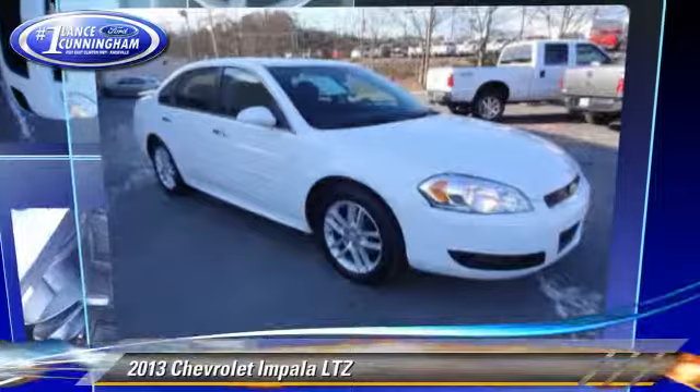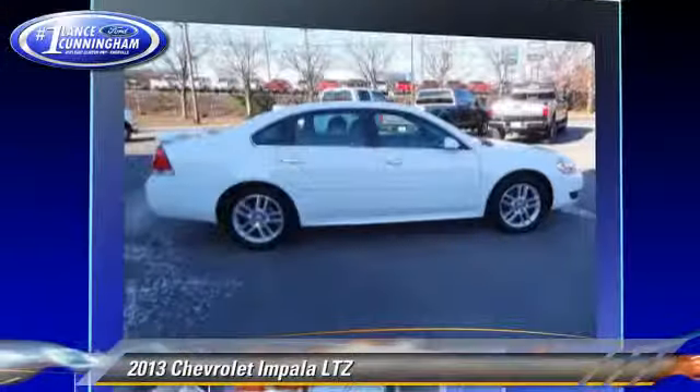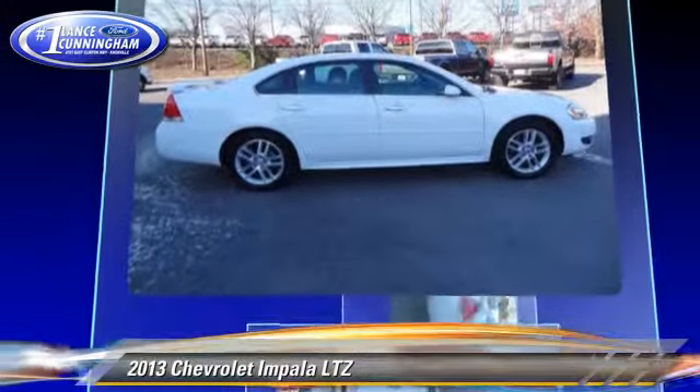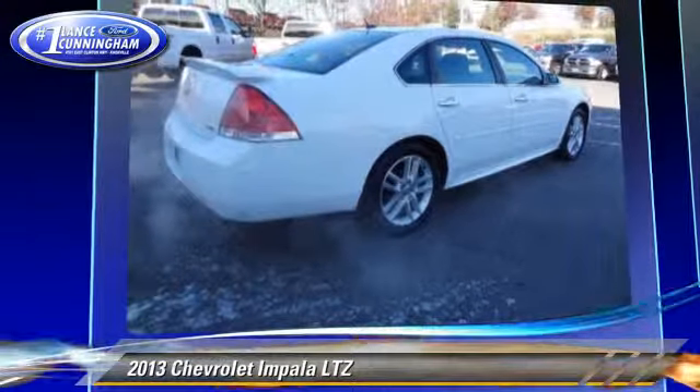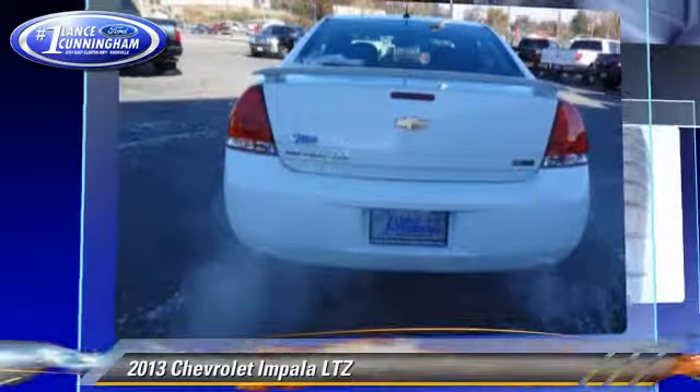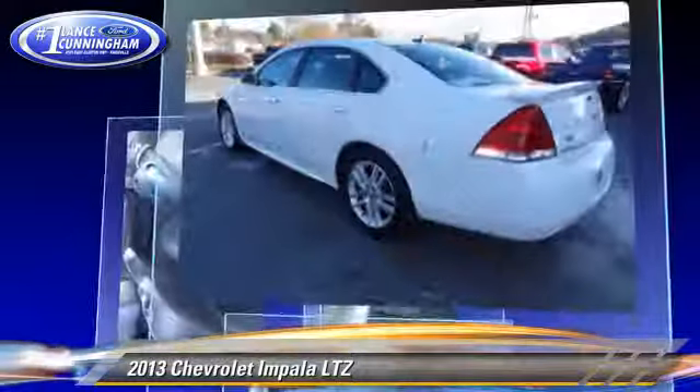The 2013 Chevrolet Impala LTZ, powered by a 3.6-liter V6 engine, with a 6-speed automatic transmission with overdrive. This vehicle, with fewer than 50,000 miles on the odometer, gets up to 29 miles per gallon.